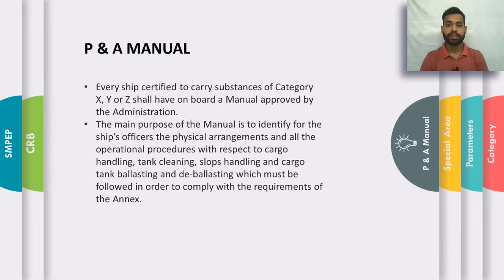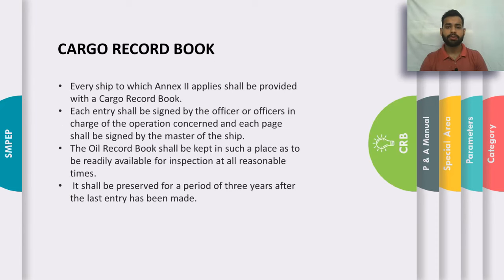As per Annex 2, every ship carrying noxious liquid substances in bulk needs to carry a P&A Manual — the Procedures and Arrangements Manual — approved by the administration. This manual contains important guidelines and operational procedures which need to be followed during cargo handling, tank cleaning, slop handling, and cargo tank ballasting and deballasting operations.